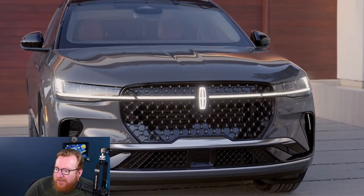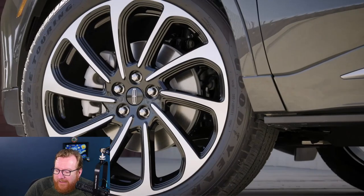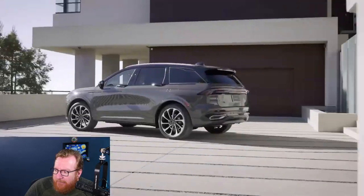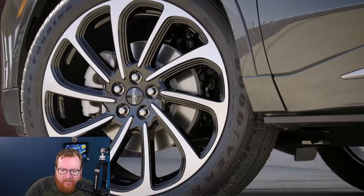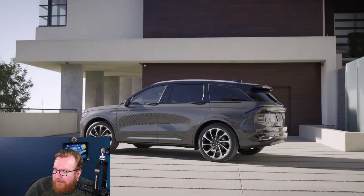A lot of mid-sized SUVs sort of all look the same, but they've somehow changed it up. This is the greeting when you walk up and also what the daytime running lights look like — you get the glowing Lincoln logo at the front that's always glowing, plus all the other lights. It looks really nice. The back does the same thing with a side-to-side light that greets you.